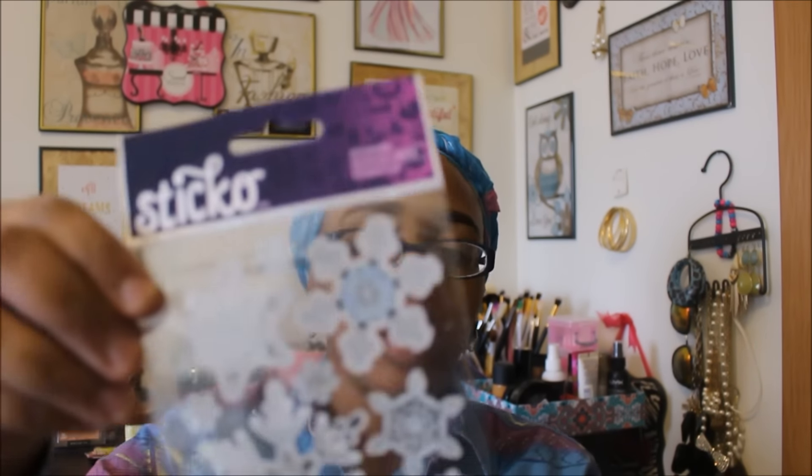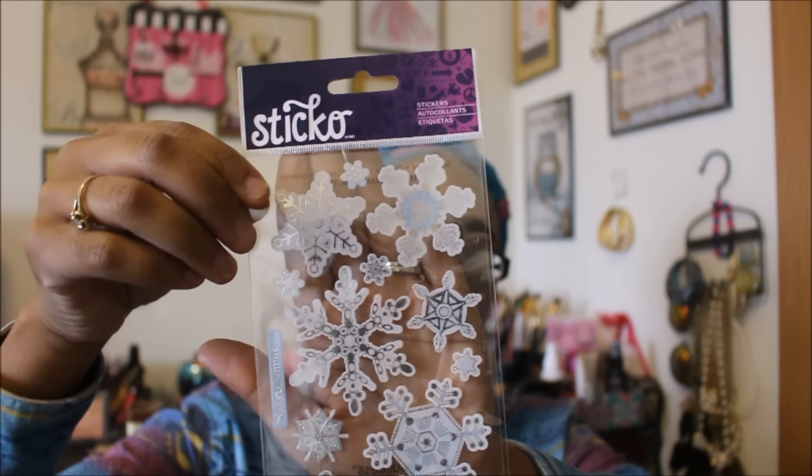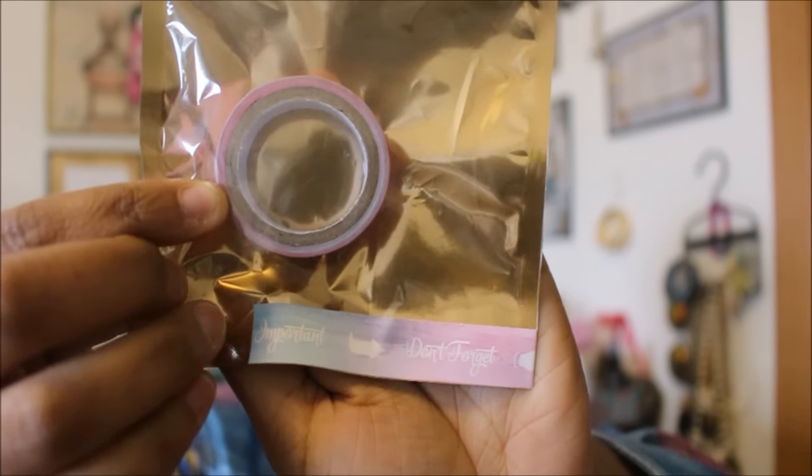I wanted to make kind of a winter theme for my December layout, so I picked up one of these. I also got the washi tape — that's normally $2.00 a piece and it went down to 80 cents with the 60% off. I like how the package shows what the washi tape actually looks like. You don't get a ton on here, but for 80 cents it was definitely worth it.